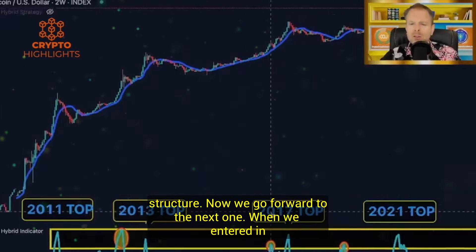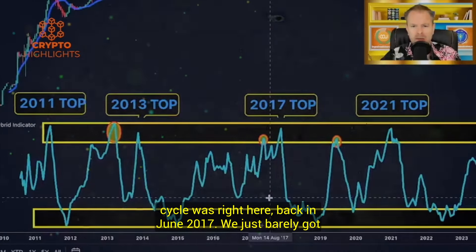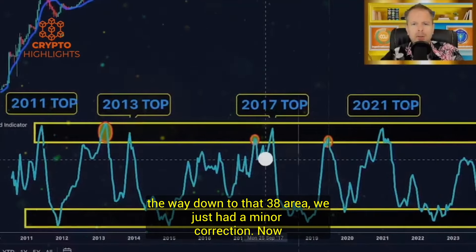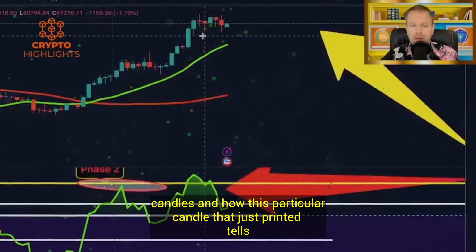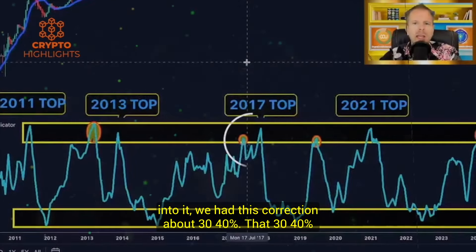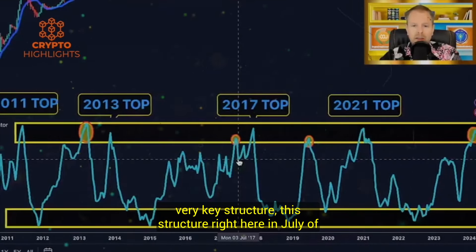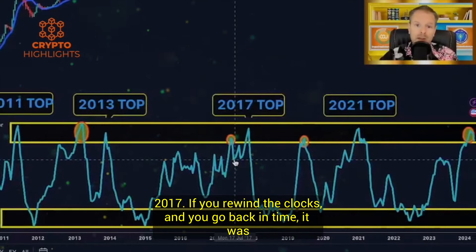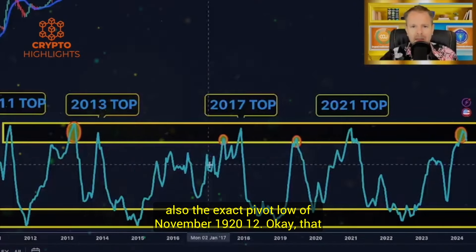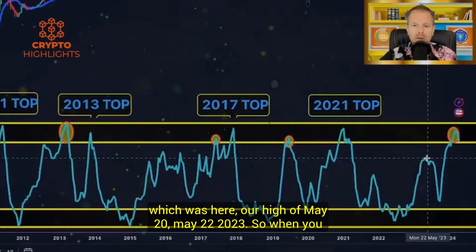When we entered in 2017, the first time we entered this whole market cycle was right here back in June 2017. We just barely got our head into this yellow zone. We didn't crash all the way down to that 38 area — we just had a minor correction of about 30-40%. That 30-40% correction brought us down to a very key structure: the exact pivot low of November 19, 2012. That same structure also played through into our following cycle, which was the high of May 22, 2023.